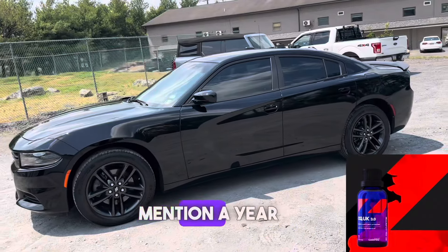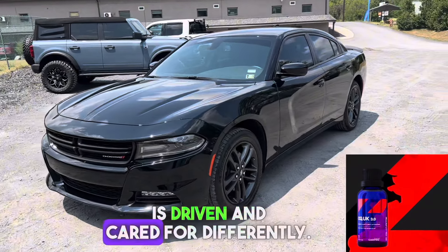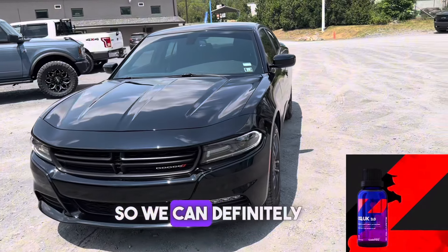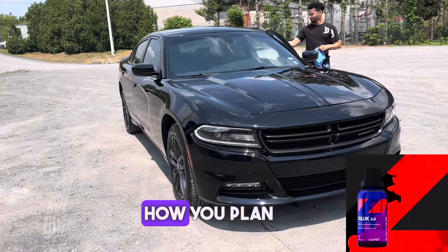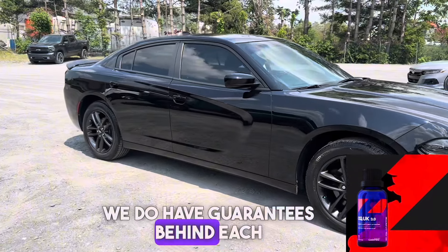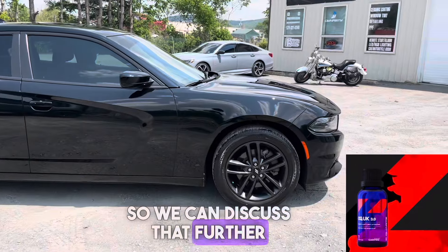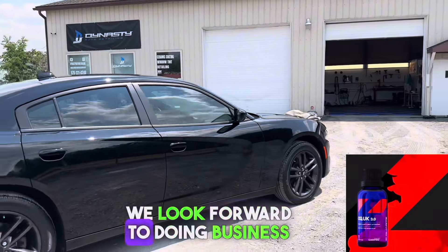You may notice I didn't mention a year rating for these coatings. That's because every vehicle is driven and cared for differently, so we can definitely speak to you about what you can expect and how long a coating can last depending on how you plan to maintain the vehicle. We do have guarantees behind each package, so we can discuss that further depending on the package you decide to go with. Thank you for taking interest — we look forward to doing business with you.